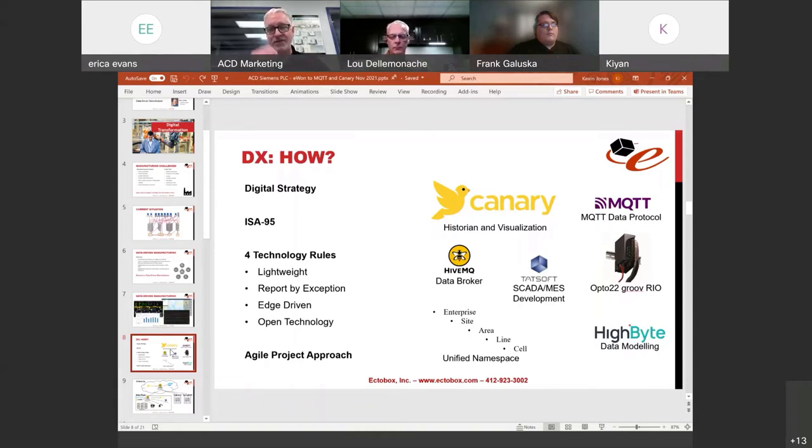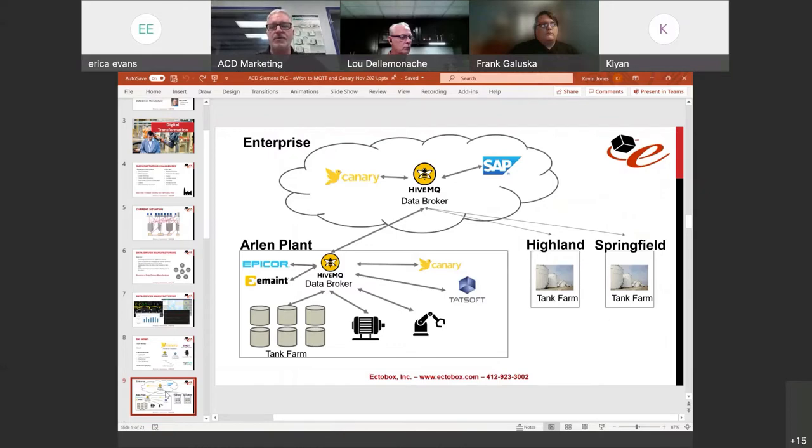Fourth, open technology: use solutions open to being connected — you don't have to pay an arm and a leg for connectivity to a data file, Access database, SQL Server database, historian, REST APIs, data brokers, MQTT, OPC UA. Open technology means not proprietary, not the big-company big-stack proprietary solutions. Technologies we like to use include Canary Labs historian and the Axiom tool, Ignition from Inductive Automation, and others that subscribe to these rules.